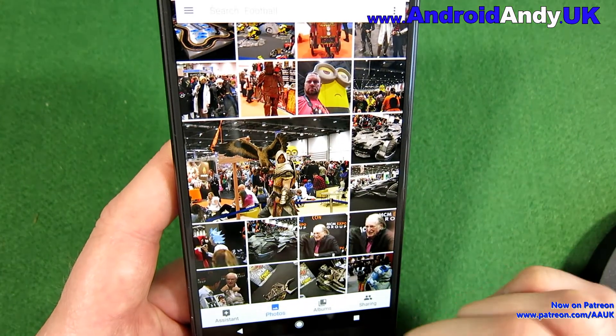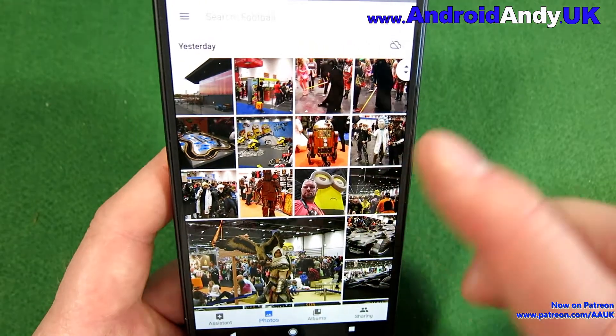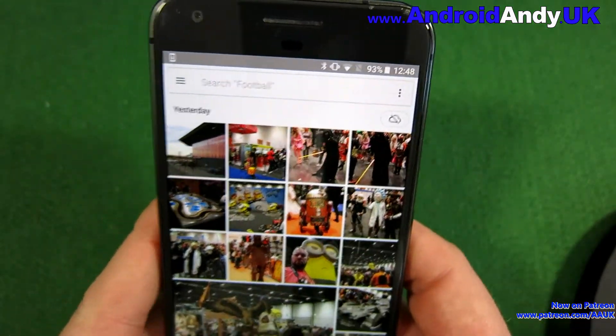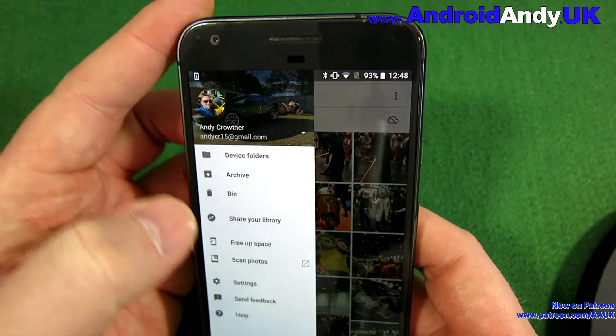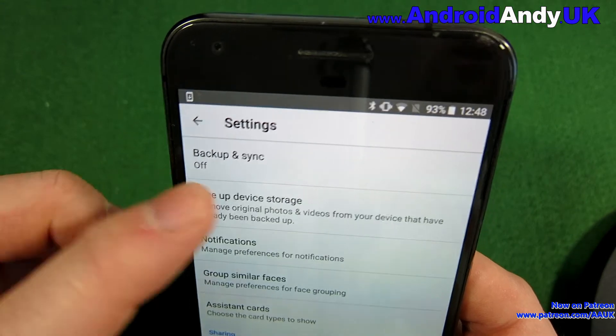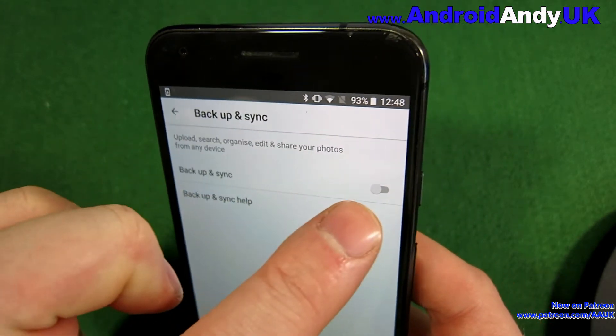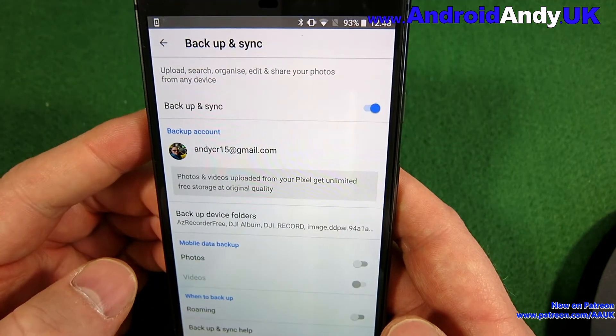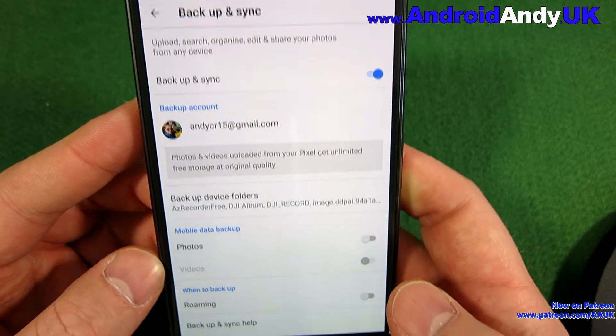They're actually there because I made an album — we'll come to that in a second. So at the moment you might see in the corner there the little cloud with a line through; that's saying it's not being backed up. So I'm going to go into settings. You see there, backup and sync is off, so I'm going to tap on that. I'm going to turn it on and it says, what account are you going to back them up to? I'll use my main account.